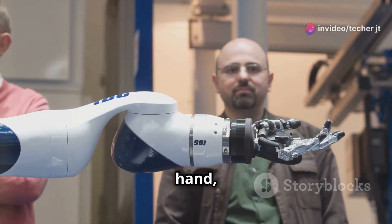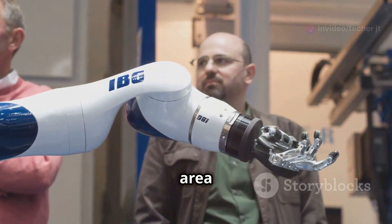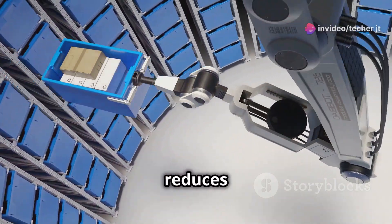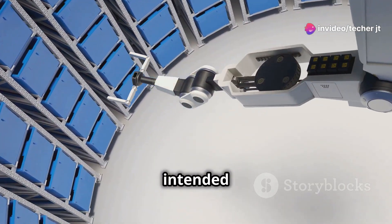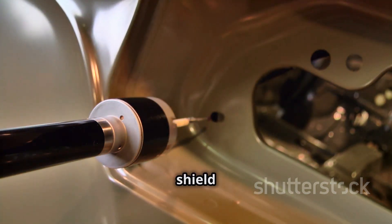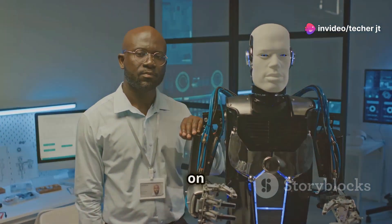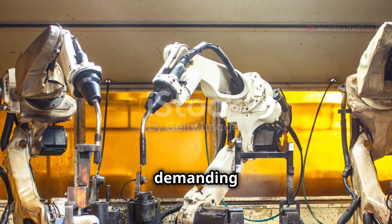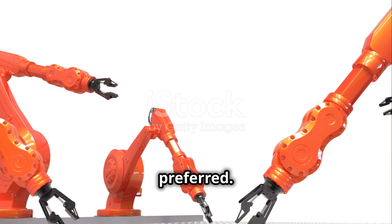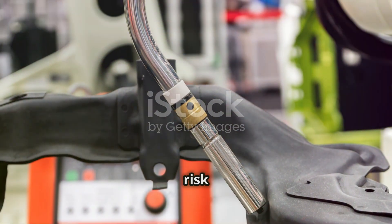Shielded sensors, on the other hand, incorporate a metallic shield around the coil, effectively concentrating the magnetic field to a smaller, more focused area directly in front of the sensor's face. This focused field significantly reduces the sensor's sensitivity to metallic objects outside its intended sensing range, minimizing false triggering. It also allows for flush mounting in metal, as the shield prevents the sensor from detecting the surrounding metal. The choice between shielded and unshielded sensors ultimately depends on the application requirements. For applications demanding precise detection within a defined area — especially in environments with potential metallic interference — shielded sensors are preferred. Conversely, unshielded sensors may be suitable where a wider sensing range is acceptable and the risk of interference is minimal.